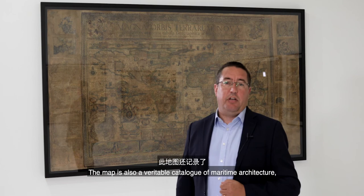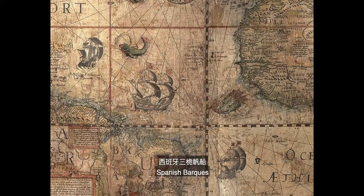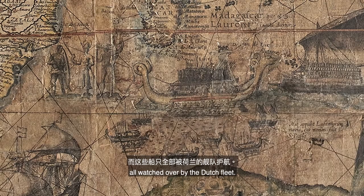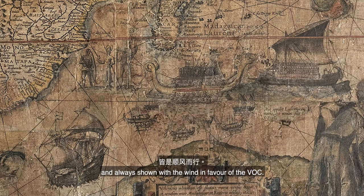The map is also a veritable catalogue of maritime architecture, showing vessels from all manner of nations, including Arabian dhows, Spanish barks and Southeast Asian sampans, all watched over by the Dutch fleet. The familiar square-rigged frigates of the Dutch East India Company span the entire globe — sometimes in full sail, sometimes engaged in furious battle — and always shown with the wind in the favour of the VOC.